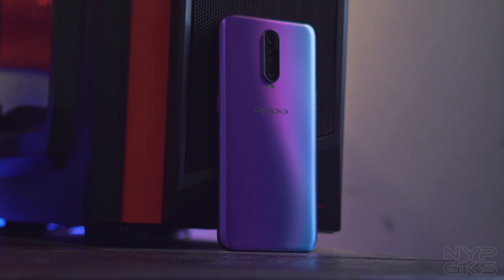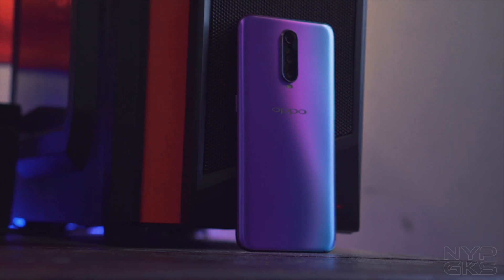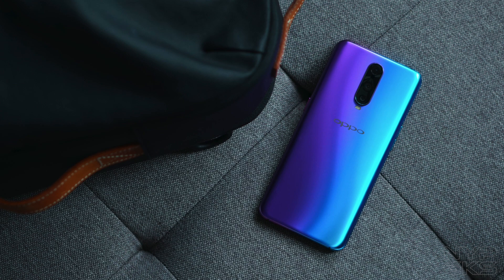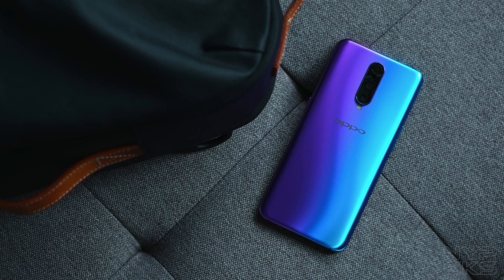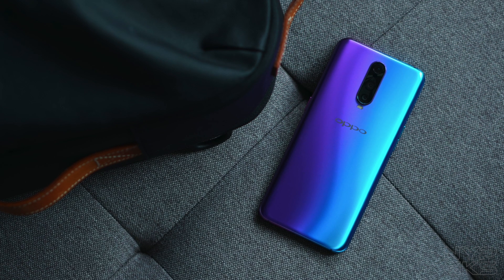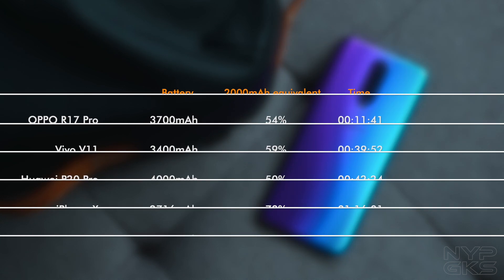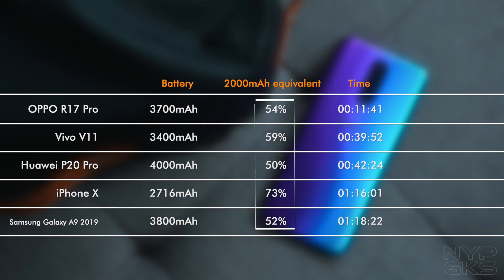Now I know you're thinking that probably the reason why the R17 Pro finished first is because of its smaller battery. So to further see which one is actually better, let's see how long these devices can reach a 2000mAh charge. Here you can see the 2000mAh equivalent in the percentage of each device's battery charge.